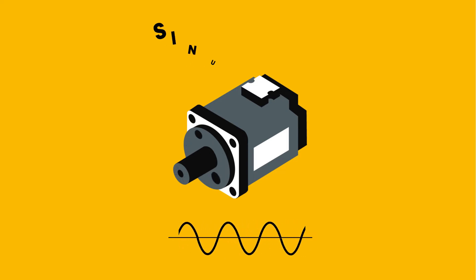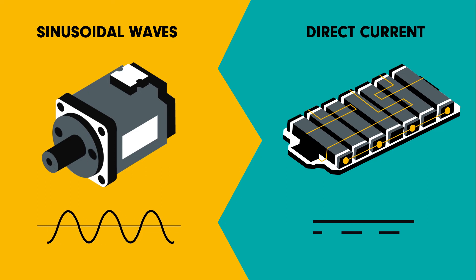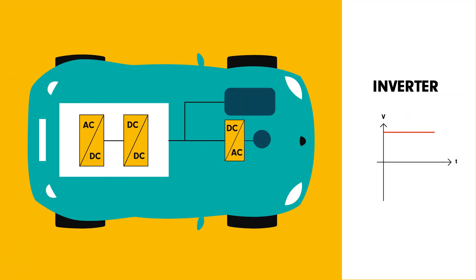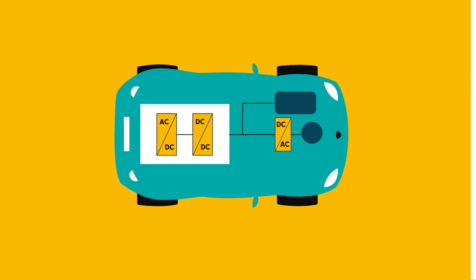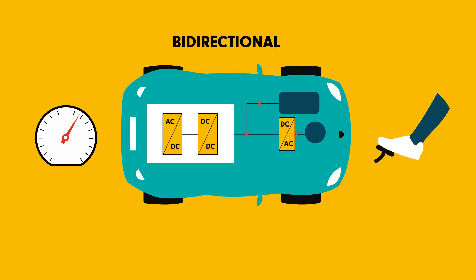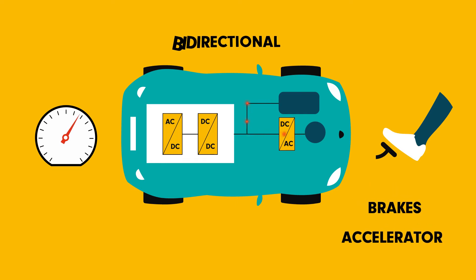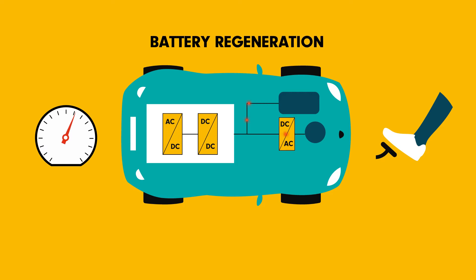These are known as sinusoidal waves. However, the battery always supplies direct current. An inverter is therefore placed between the battery and the motor, which transforms the direct current from the battery into alternating current suited to the motor. This inverter is bidirectional, meaning it enables current to flow in both directions. For example, this makes it possible to display the motor's power level, or send power back to the battery when we take our foot off the accelerator or when the brakes are gently applied. This system is referred to as battery regeneration and, among other benefits, provides greater battery life.